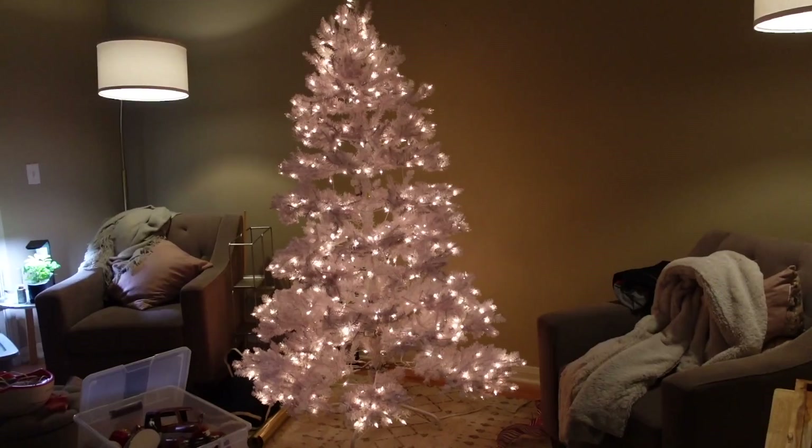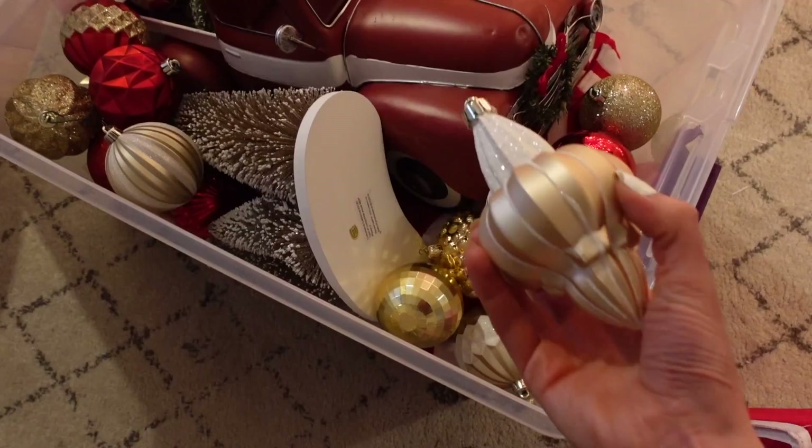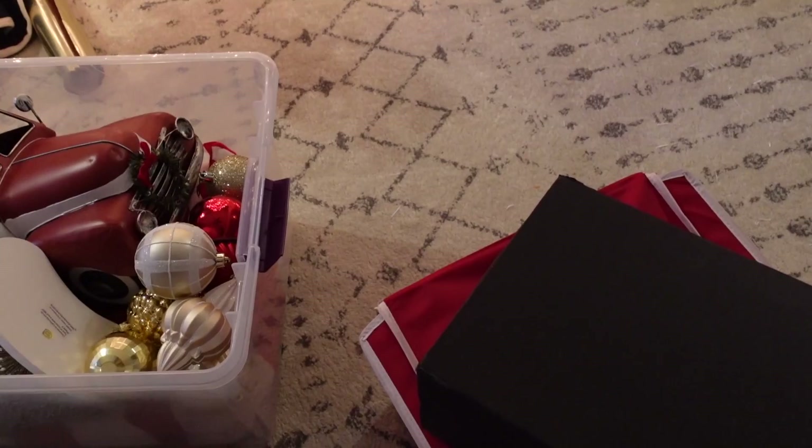I pulled out my Christmas decorations and it looks like chaos and Santa Claus had a baby and simultaneously threw up — my living room is a mess. I still need to fluff up the tree more. I bought these ornaments last year at Costco, probably in a big pack — they're just filler ornaments for the gaps, and then I have a bunch of miscellaneous stuff.